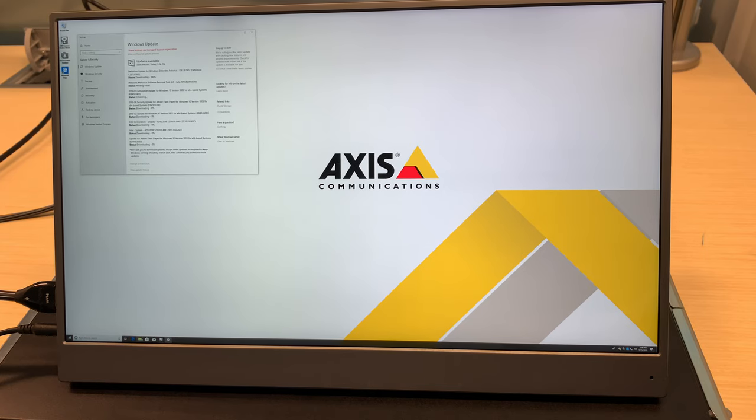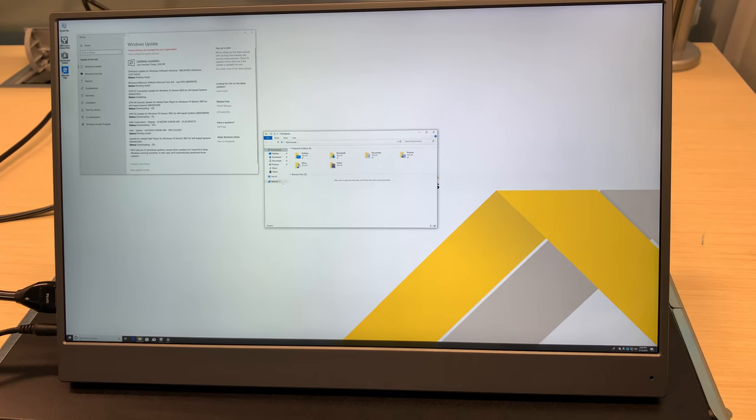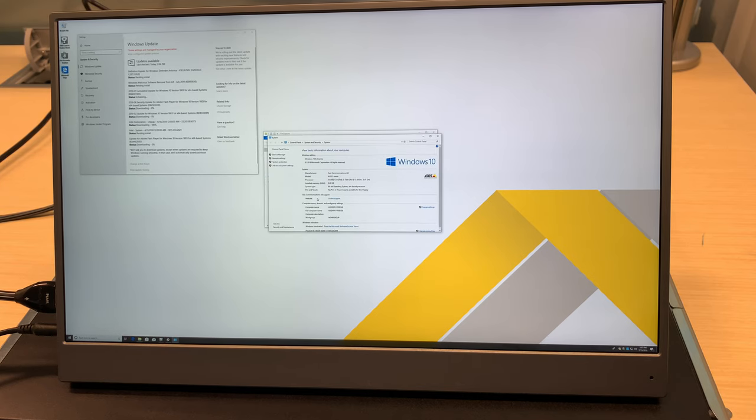One other note as well, because we always get this question: this is also Windows 10 Enterprise. So a nice Windows 10 Enterprise license, so you can add it to your Windows Active Directory if you need to.